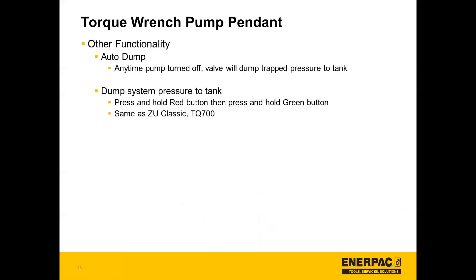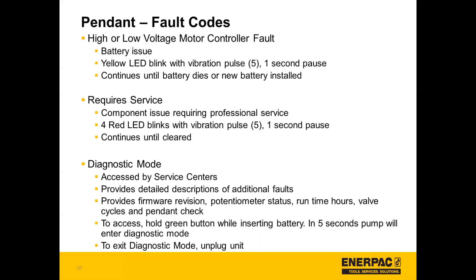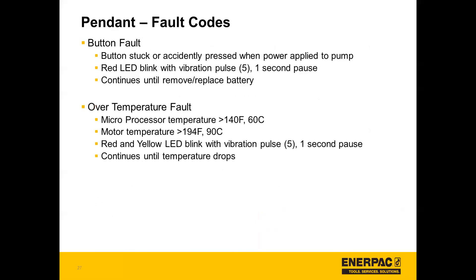Some other functionality to note: with auto dump, anytime the pump is turned off the valve will dump trapped pressure to tank. To dump system pressure to tank manually, press and hold the red button, then press and hold the green button. The pendant also gives visibility to fault codes related to high or low voltage, motor controller fault, whether the pump requires service, button faults, or over temperature fault. Service centers can access diagnostic mode for more detailed descriptions of fault codes or pump status.